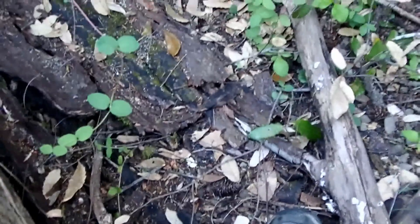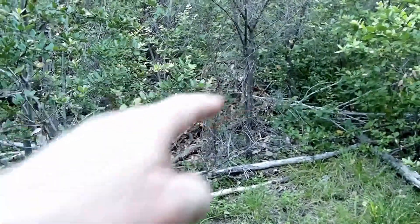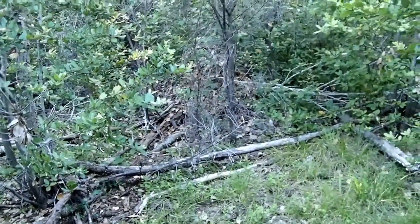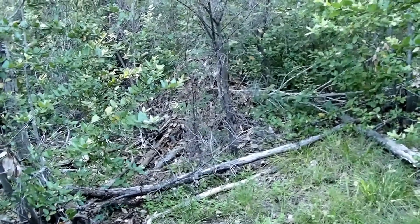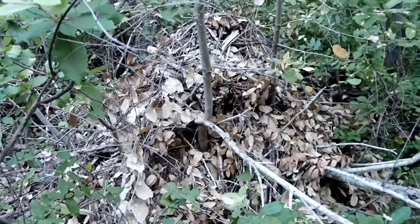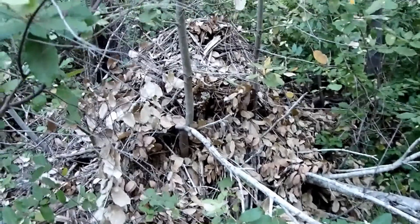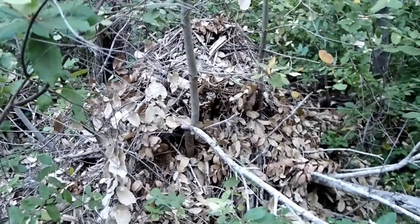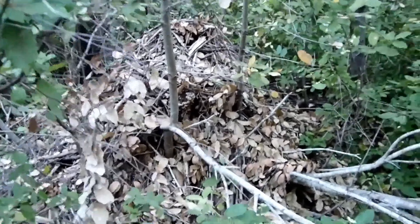The fire that was in here — you can see all the burned stuff — was in 2008, and since then all this has grown up. Right over here is another nest. You can see that conical pile of vegetation, sticks, and things that have been dragged over there and made into a nest by the wood rat. Wood rat nests basically just look like a huge accumulation of sticks, and this is the second nest that I've found.